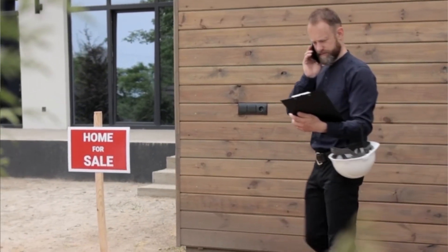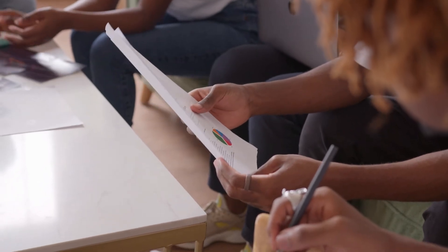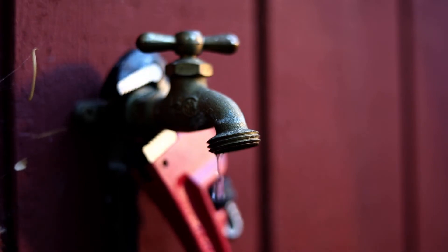The inspector will then set up an appointment with you for about 15 or 20 minutes and go over the entire report with you. That's when you can ask any questions you might have, and they'll be happy to answer those for you. Sure, some things can go wrong, but they're often fixable and can be worked out as part of the purchase and sale agreement.